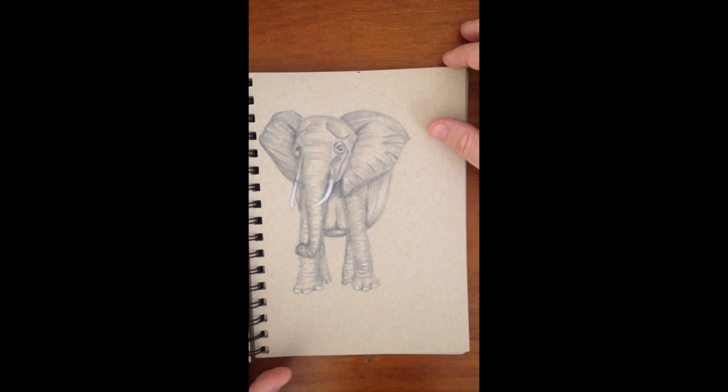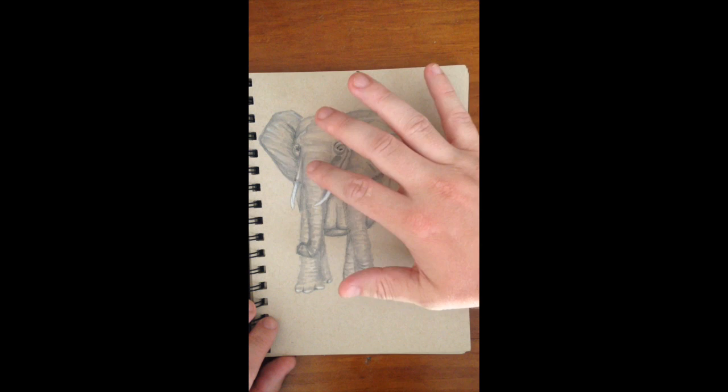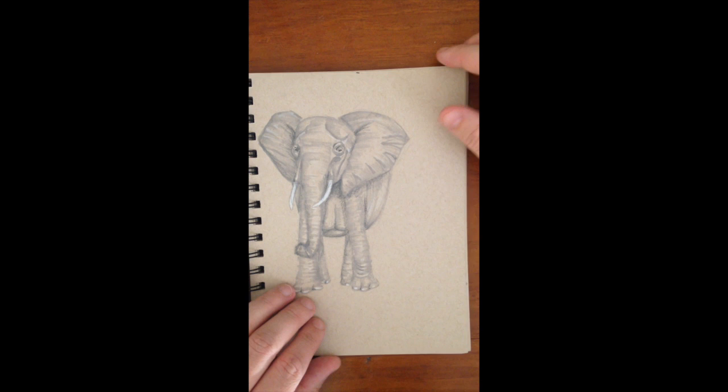Something completely different — as my grey Copic marker was running out, I found out that I could get this effect going. So I actually started drawing animals and the elephant was the first choice. Really happy with how this turned out.